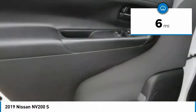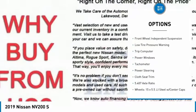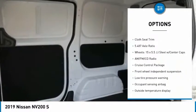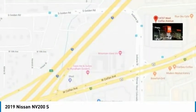This vehicle has less than 100 miles. Here are some of this vehicle's great options: electronic stability control, brake assist, traction control, front wheel independent suspension, low tire pressure warning, trip computer, power windows, tachometer, power steering, cloth seat trim.